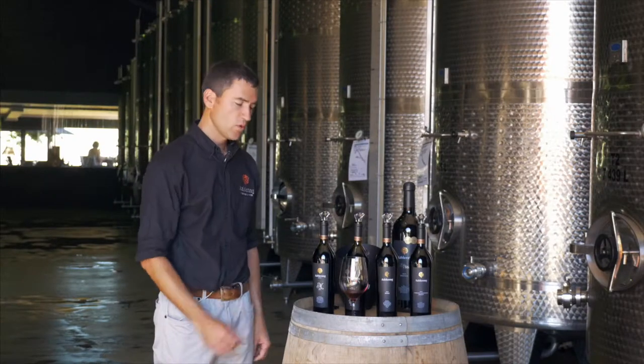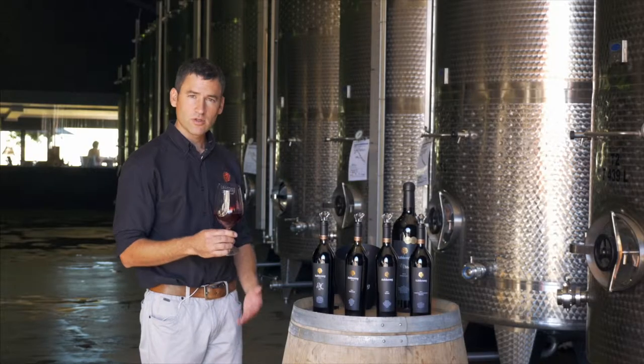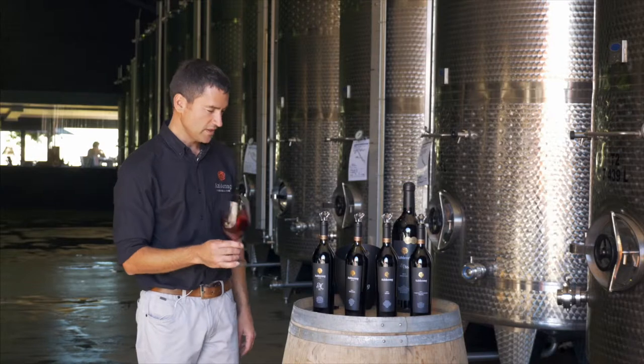The Pinotage is a very special wine. It's a wonderful example of how a top-quality Pinotage should be like. It's concentrated, it's got a lovely colour, and it's got the most amazing aromatics on the nose.